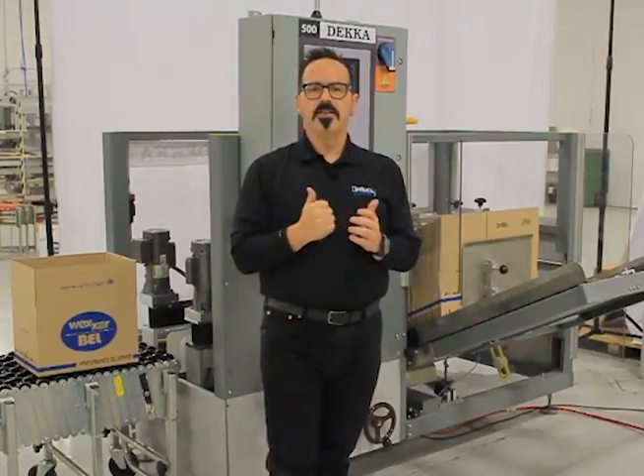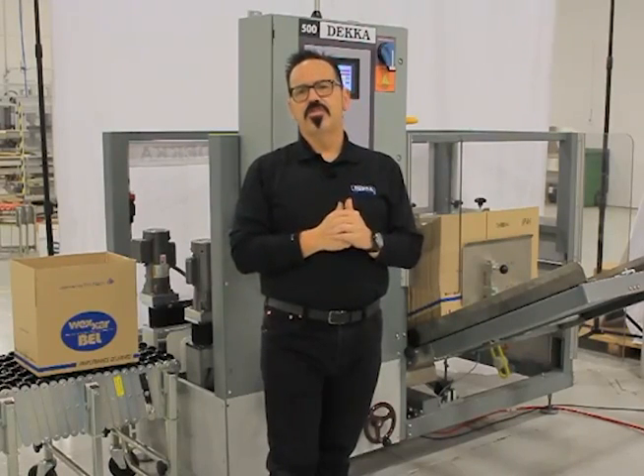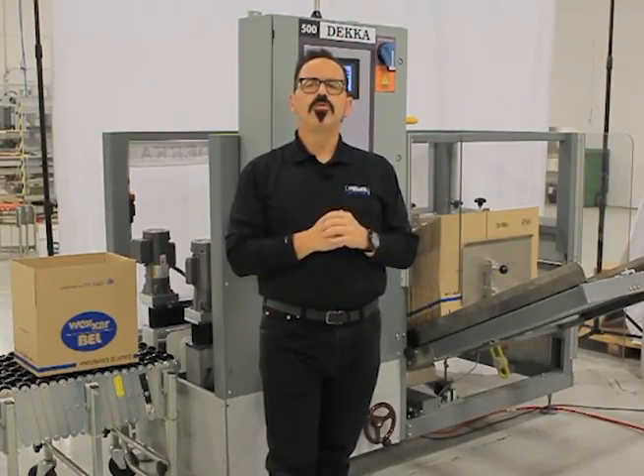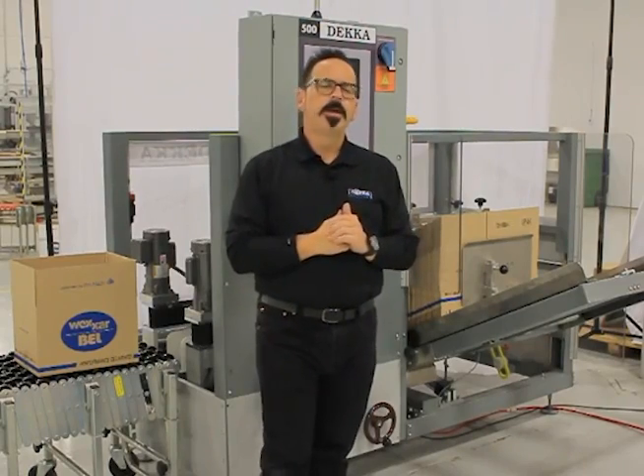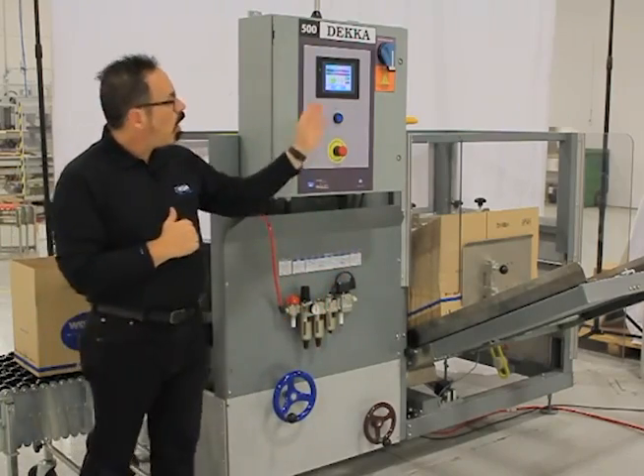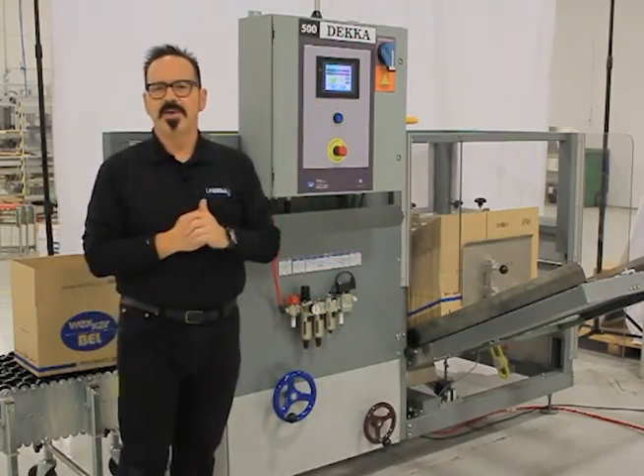It's an entry-level system designed for applications going up to 10 cases per minute. It's a very traditional, proven, compact design machine featuring our color-coded changeover, our HMI control, and of course the DECA tape head.